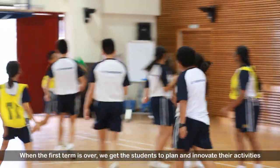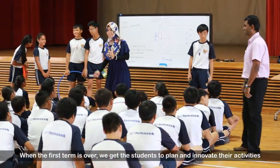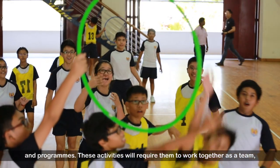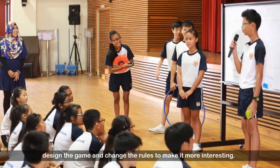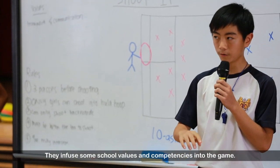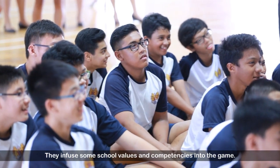Once the first term of games is over, we get the students to plan and innovate their own activities and programs. This activity requires them to work together as a team, to design the game, to change the rules to make it more interesting rather than a standard game, and to infuse school values and competencies inside each game that are related to the game.